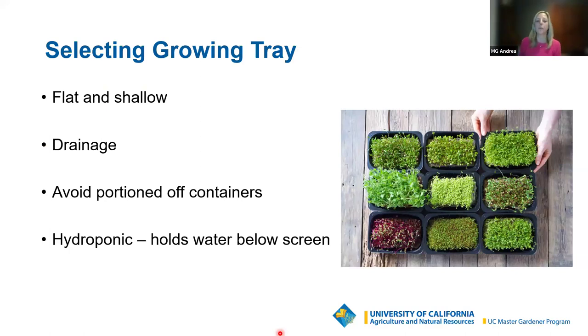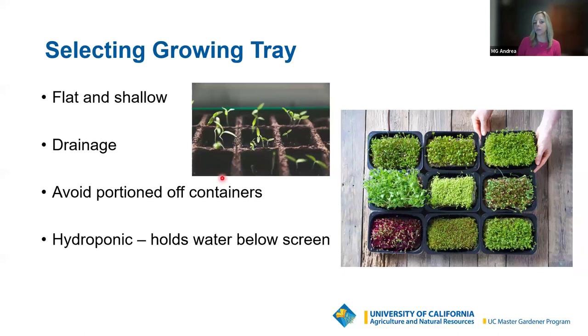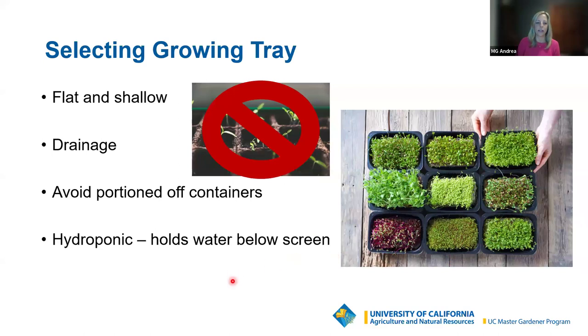When selecting a growing tray, you want to make sure it's flat and shallow — you don't want something bumpy and ridgy because your seeds might all fall and pull to one side. That'll keep the seeds nice and stable on one level. Make sure there are drainage holes for bottom watering and so that any excess water drains out. Avoid portioned-off containers — those are great for starting seeds you'll grow into big plants, but when growing microgreens, you're scattering seeds densely in a small area, growing many, many plants on one tray.